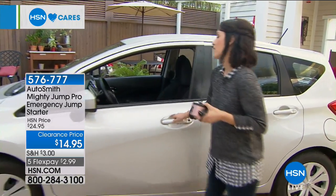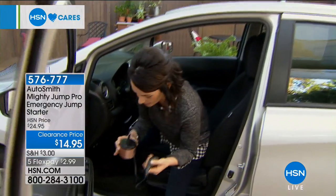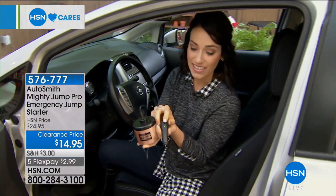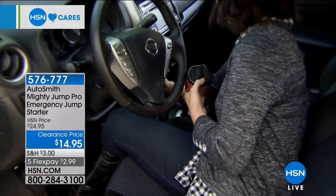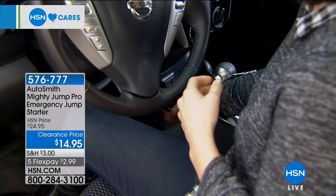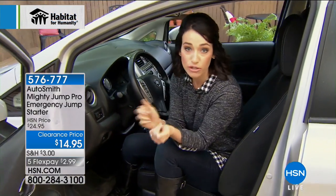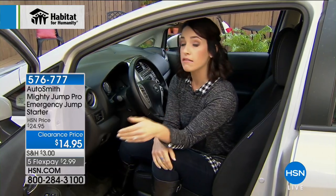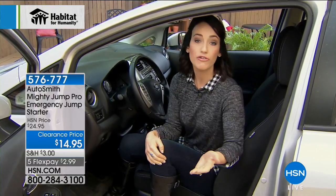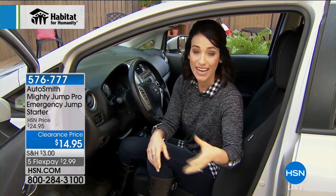All you have to do is take this, make sure the green light switch is turned on, and plug it into your cigarette adapter or 12-volt adapter. As long as the green light's on, you're good to go. Pop it in your cup holder and you just hang out for 10 to 15 minutes. Go ahead and call work or call your family — let them know you're only running a couple minutes late. That's a lot better than being two hours late.